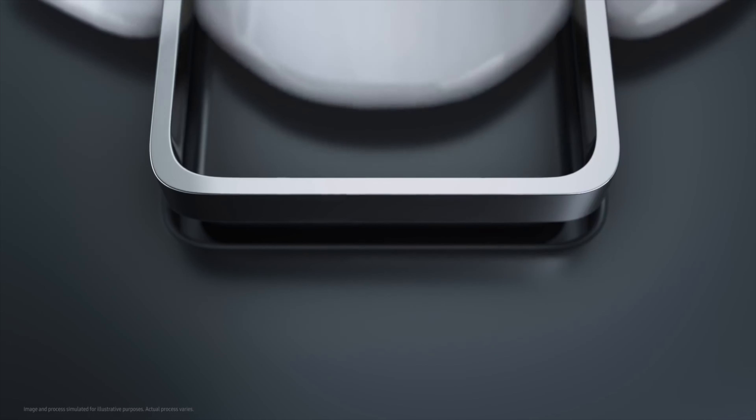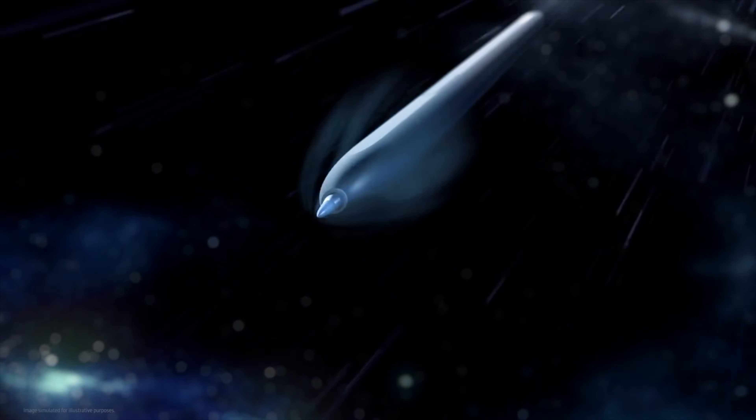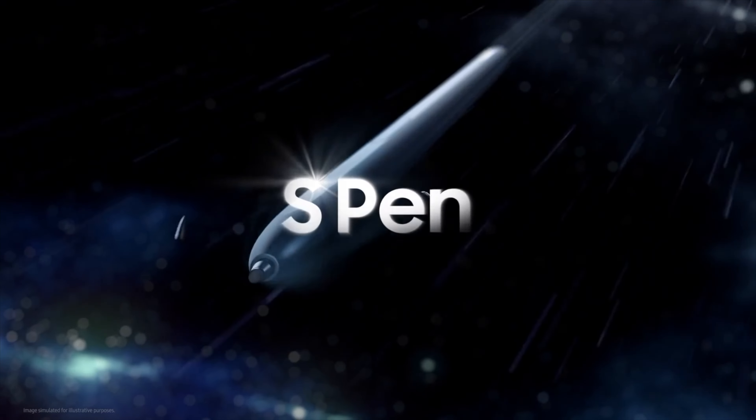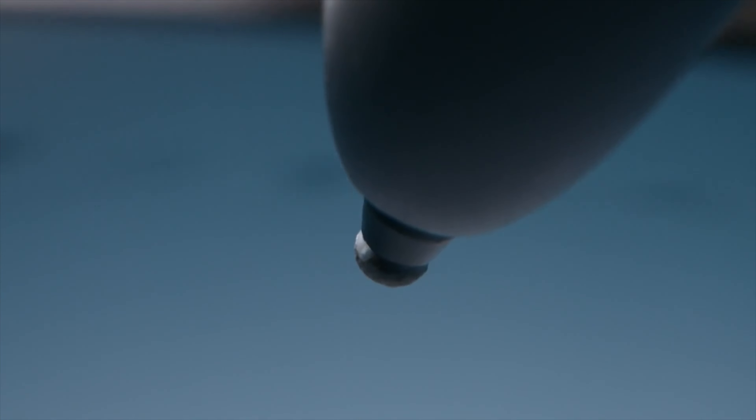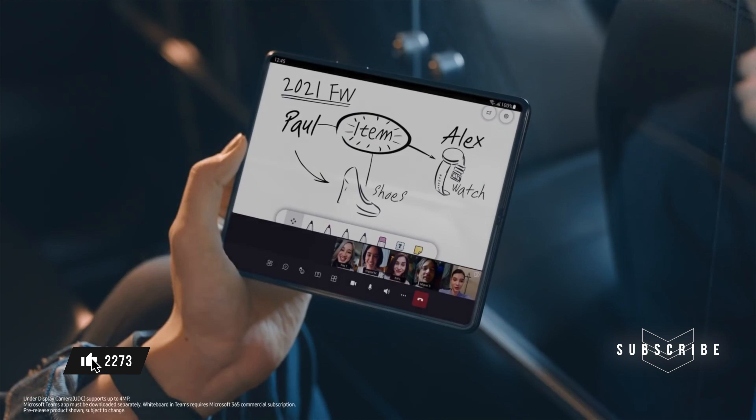Apart from the display, we also have some other news about Samsung Galaxy Z Flip 5. There were some rumors that Galaxy Z Flip 5 is going to be the first foldable smartphone from Samsung with a built-in S-Pen slot. But now we are hearing that Samsung is not going to make it happen, and Galaxy Z Flip 5 is still not going to have any built-in S-Pen slot.